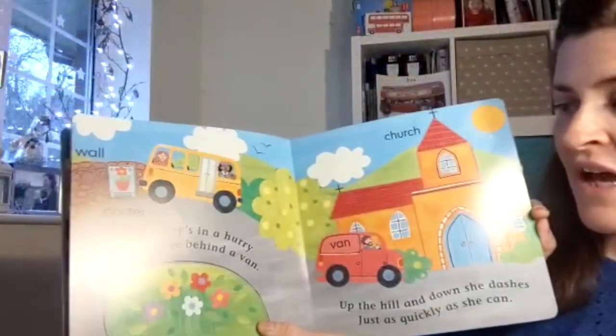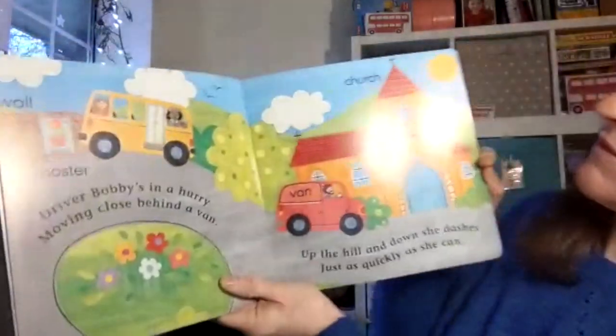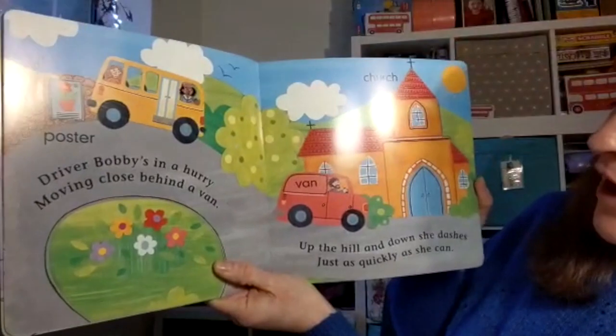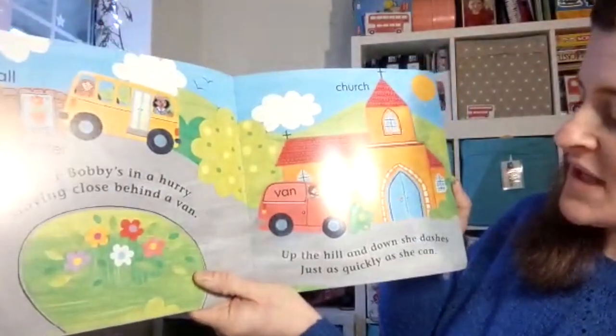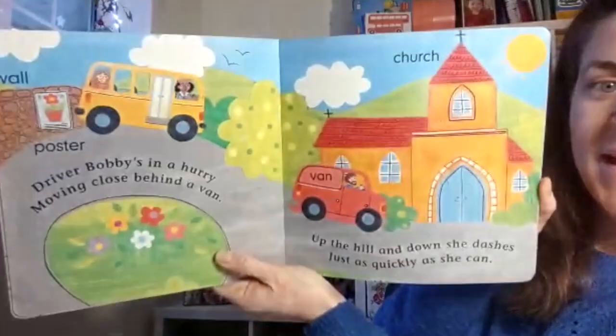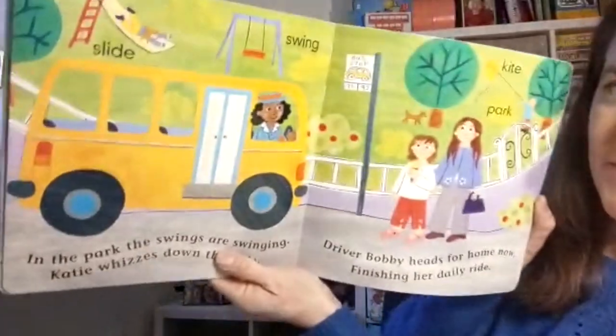Driver Bobby's in a hurry, moving close behind a van. Oh, where's the van at the church? Look up the hill and down she dashes, just as quickly as she can. She's getting really fast — not too fast I hope!